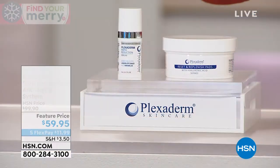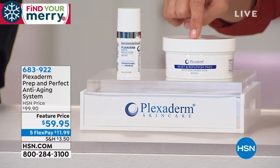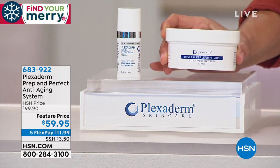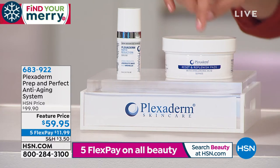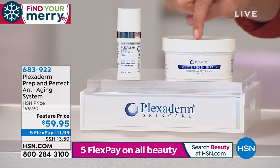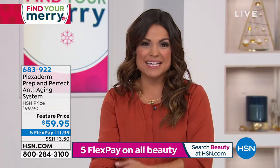What you're getting today: the full size of the Plexiderm Serum Formulation, plus we're the only place doing this duo — a 50-count of cleansing prep pads with hyaluronic acid that get your skin in check and ready to use Plexiderm. They remove your makeup, they're soothing, and there's no fragrance. All together, normally a $99 value — we took $40 off, so you can get it home on a flex payment of $11.99.